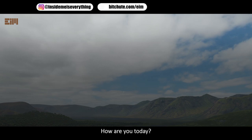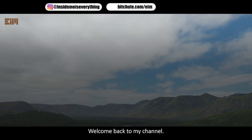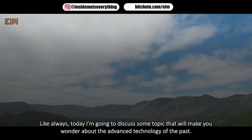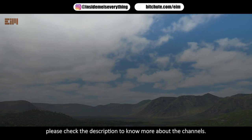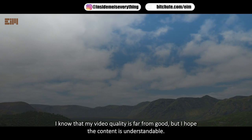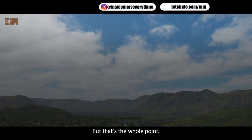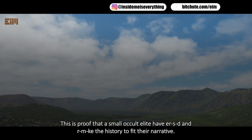Hi everyone, welcome back to my channel. Today I'm going to discuss some topics that will make you wonder about the advanced technology of the past. I got this on various Telegram channels — please check the description for more. The content may seem repetitive, but that's the point: this is proof for the small occult elite who shape history to fit their narrative.